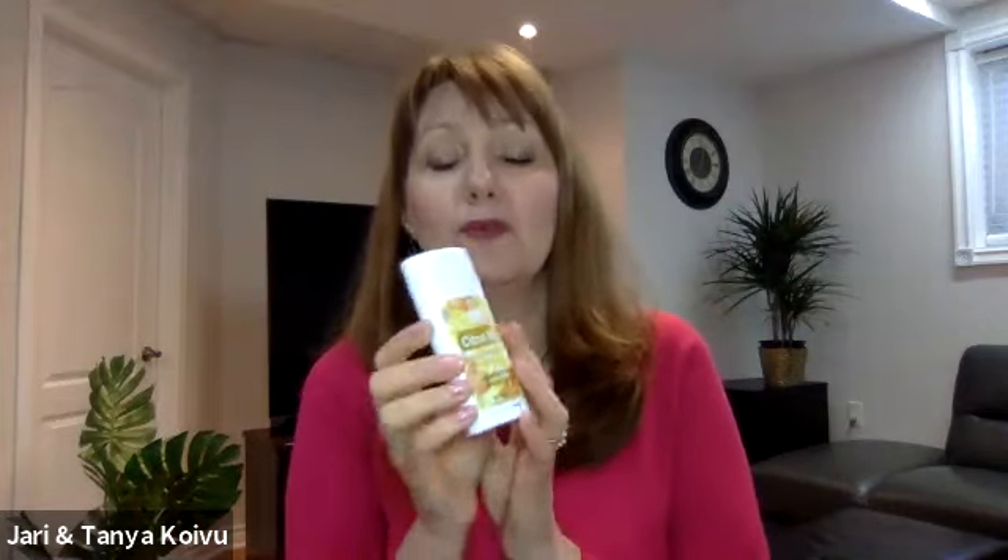We also have Citrus Bliss. Citrus Bliss is absolutely my favorite essential oil blend — I love to diffuse it, especially in the morning. When you use this deodorant, you feel refreshed with the citrus smell. It also has baking soda to work against odors and tapioca for absorption of moisture.